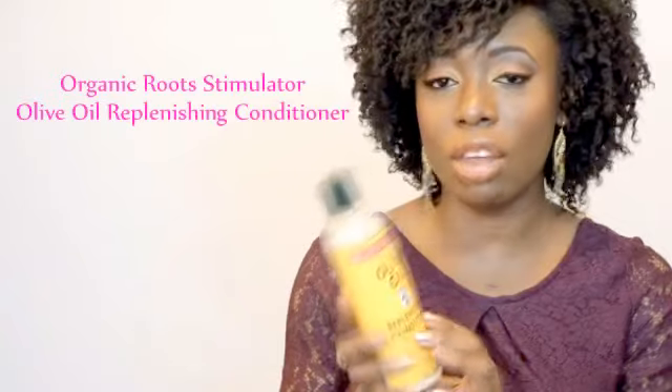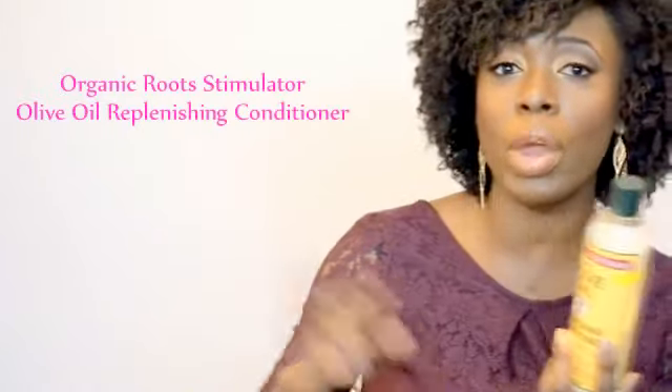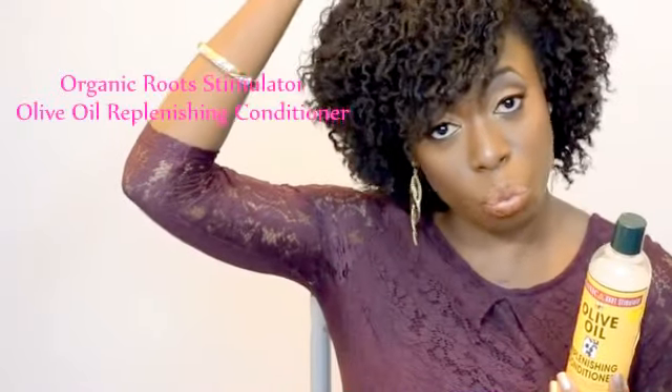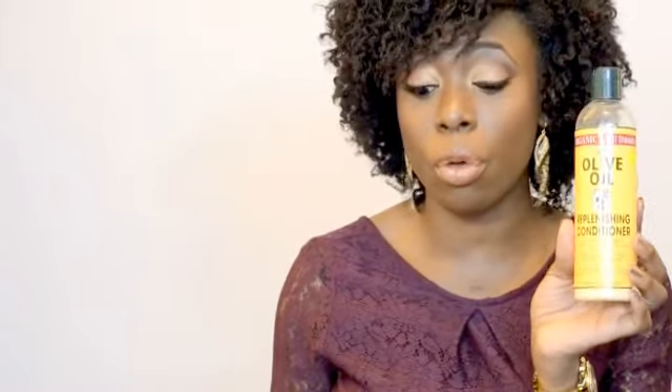Once I rinse that off, I deep condition my hair. I listen to what my hair wants — if my hair needs more moisture, I use a moisturizing conditioner; if it needs to be strong, I use a protein conditioner. The protein conditioner I've always used is the Olive Oil Replenishing Conditioner. I love this because it's good for damaged hair. When I see my hair starting to break, I use this conditioner and leave it in for about 15 to 20 minutes under a heated cap. I've been using it since I became natural.